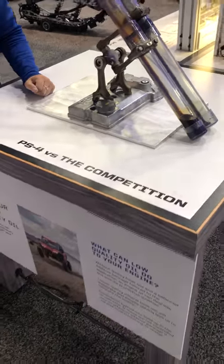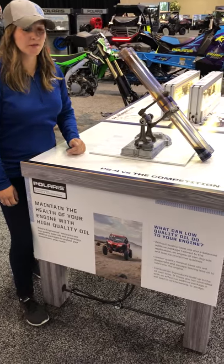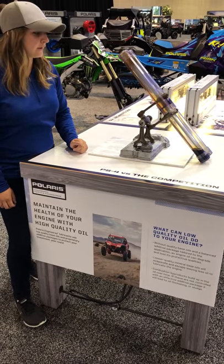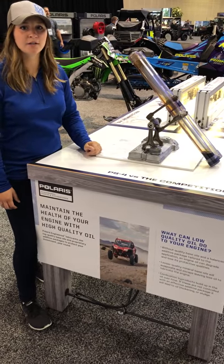So this is what your oil pump is going to see as the oil is trying to go through. And it's going to be a lot harder for your oil pump to get that oil where it needs to be to protect your components. So using PS4 is going to protect your engine and be a lot better for your overall performance. And if you need more information, go to PolarisLubricants.com.